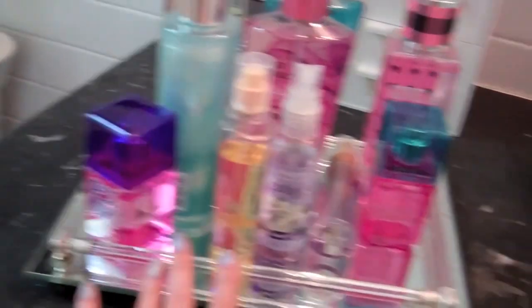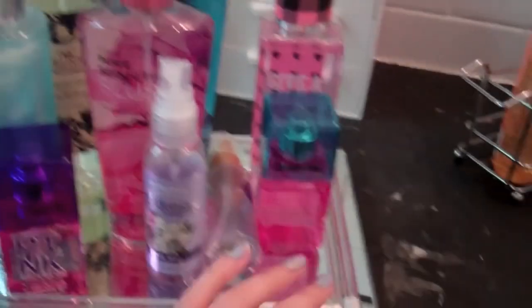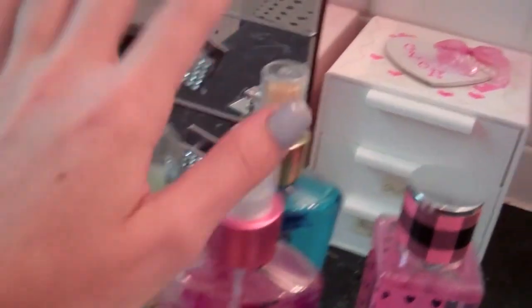Then I have another one of these mirrored trays from Target, and this just has all my body splashes and body sprays. That just fell! But yeah, so that has all my body splashes. It's very nice.